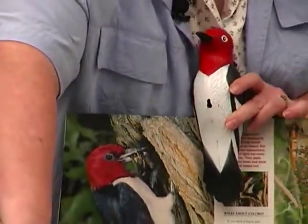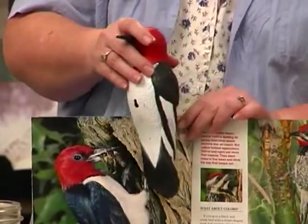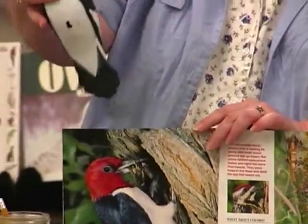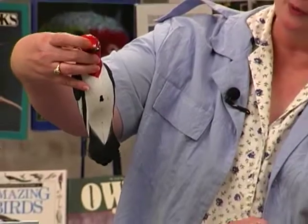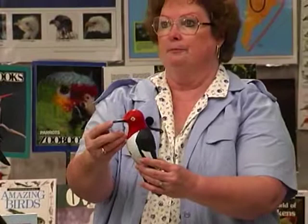He has special parts of his body that help him drill into wood. He has a strong, straight, chisel-like bill with a hard, horny covering at the tip. His feathers right here grow over his nostrils to keep dust and wood chips from getting into his nose while he's drilling into wood.